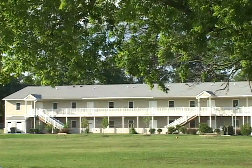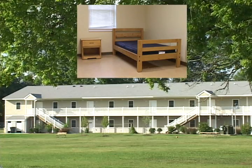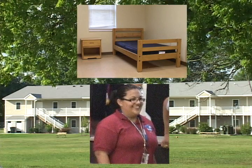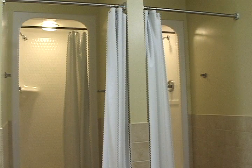Student dormitories, new for 2010, are state-of-the-art, suite-like accommodations. Generally, 10 to 12 students share an air-conditioned suite of four bedrooms with one overnight counselor per dorm. There are two bathrooms per suite, each with two separate showers with changing rooms and two private toilet stalls.